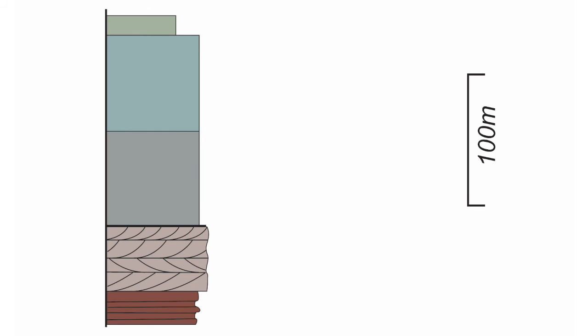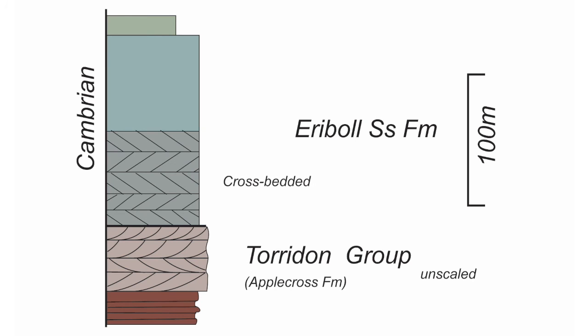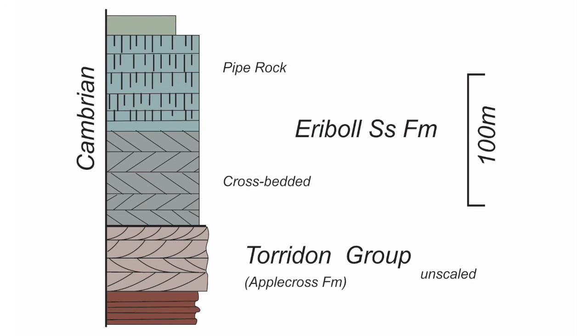The oldest rocks are the Torridonian Group — these brown sandstones, chiefly the Applecross Formation — overlaid unconformably by Cambrian strata, the Eriboll sandstone formation. The lower part is cross-bedded, but the upper part is strongly burrowed and is known as the pipe rock.